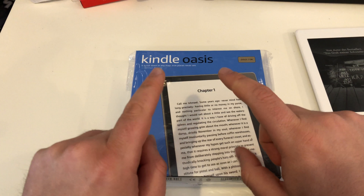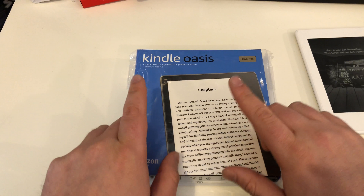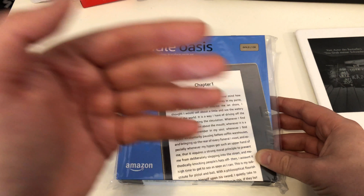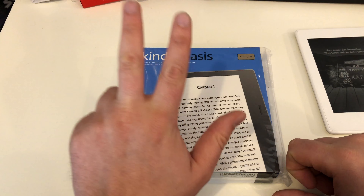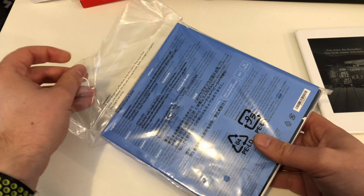Amazon presented this new Kindle device last year around summer, and I pre-ordered it but it didn't arrive. Now Amazon is also bringing this device in the color gold, and they asked Tech's Laws if I wanted a review unit — and I said yes. This device has to be sent back to Amazon in three weeks, but I'm happy to have a first look and review it.